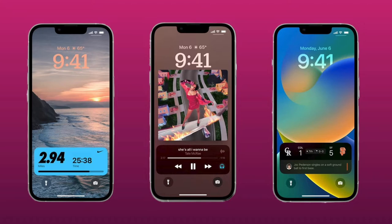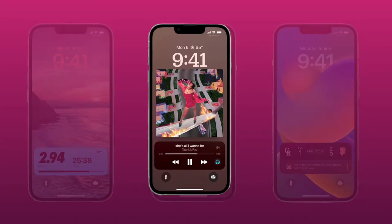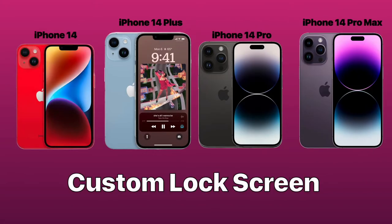These custom lock screens will work on all models that iOS 16 supports. While these lock screens are actually part of iOS 16, they'll be especially important when we get to the iPhone 14 Pro models.